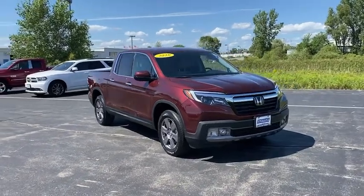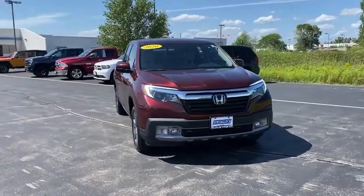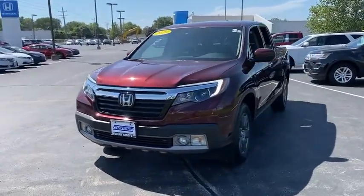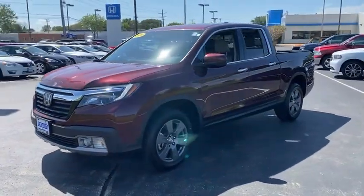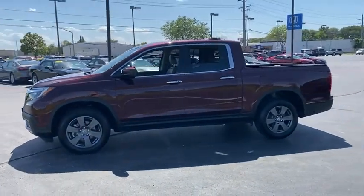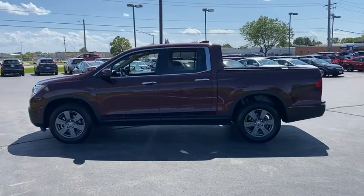We are pleased to show you the 2020 Honda Ridgeline. The Ridgeline was designed to give you exactly what you need to get the job done. And with Honda quality built right in, this truck can be with you for the long haul. This vehicle has less than 65,000 miles.